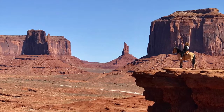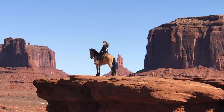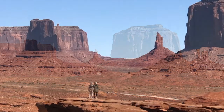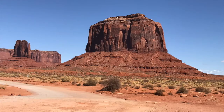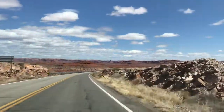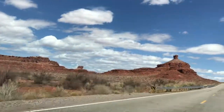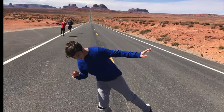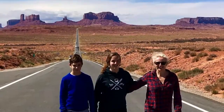John Wayne liked this country and he made five of his westerns here: Stagecoach, Fort Apache, She Wore a Yellow Ribbon, Rio Grande, and The Searchers. I am definitely coming back because I did not have nearly enough time in this park. But until then, we are heading towards Arches National Park and making a quick stop at this famous photo spot to snap a couple of pictures.